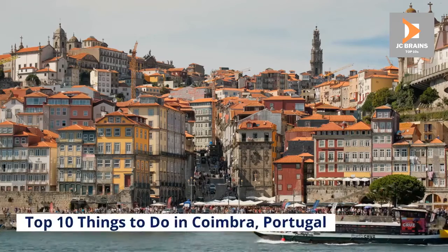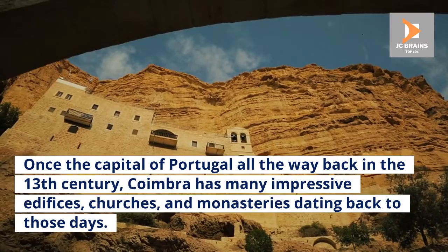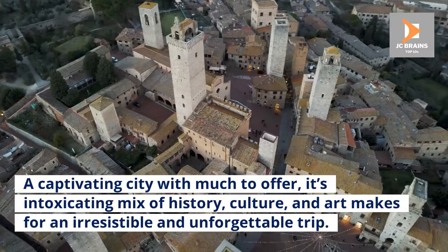Top 10 Things to Do in Coimbra, Portugal. Once the capital of Portugal all the way back in the 13th century, Coimbra has many impressive edifices, churches, and monasteries dating back to those days. A captivating city with much to offer, its intoxicating mix of history, culture, and art makes for an irresistible and unforgettable trip.